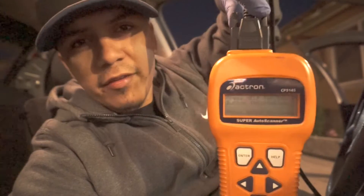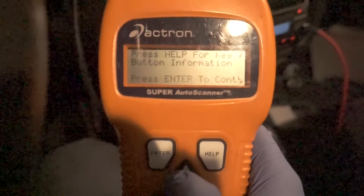This scanner reads codes, gives you PIDs, readiness monitors, freeze frame data, and live data — it reads and clears codes. What I like about it is that it does everything pretty quick. Let's get to it.